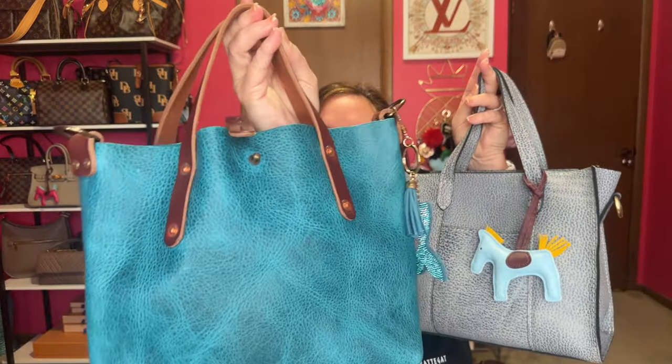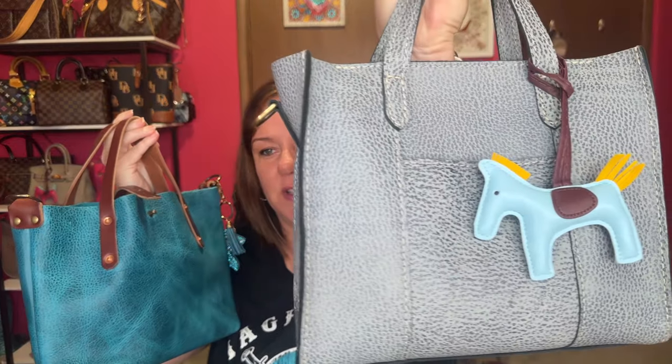Do you want to see the differences of Go Forth Goods versus Portland Leather Goods? Then you need to stay tuned and watch my pros and my cons, packaging, straps, and all the details that are different about Portland Leather Goods versus Go Forth Goods.